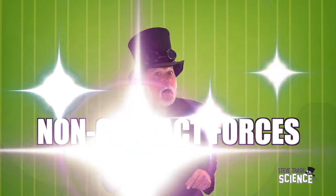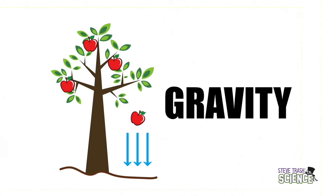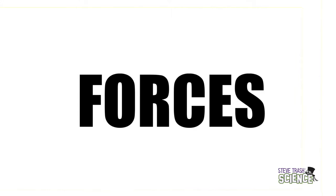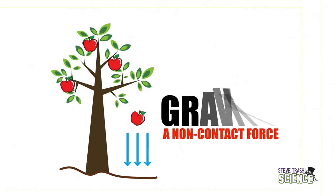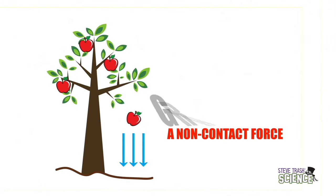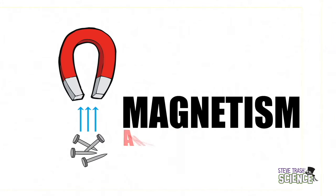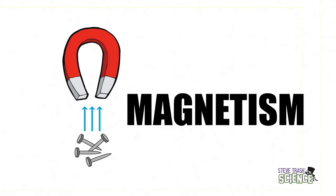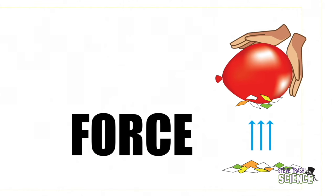Forces are amazing and they are at work all the time, even when you are sitting still. Non-contact forces include gravity, magnetism, and electrostatic force — don't you forget electrostatic force.